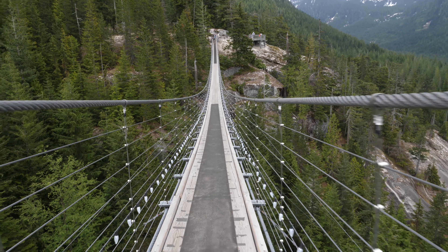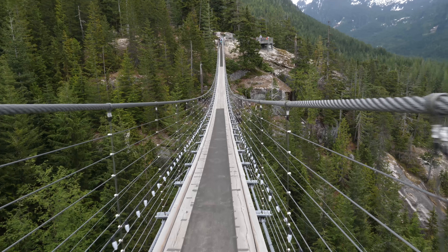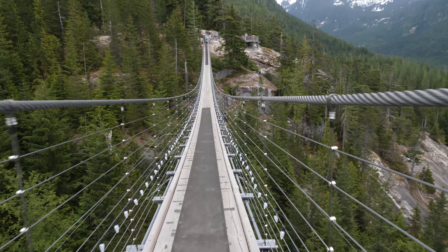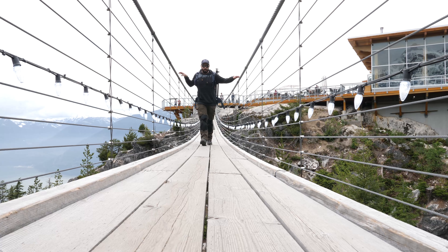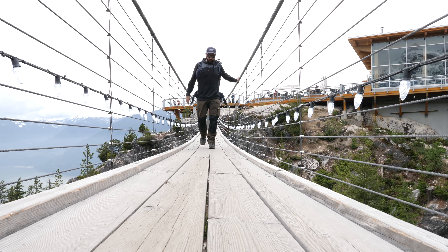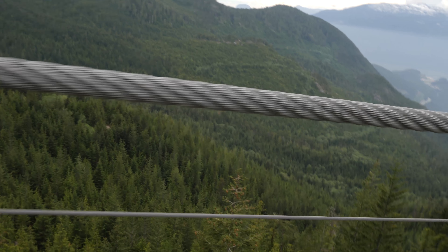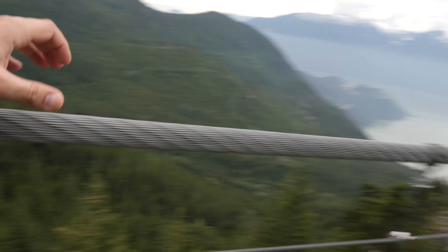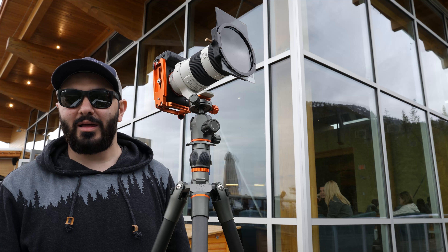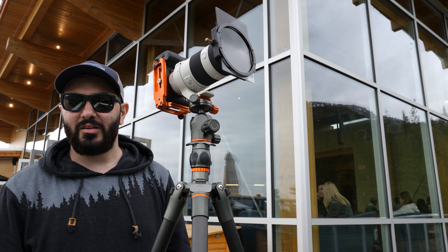Hello everyone! Today is kind of my last day here in Osler, BC. And my friends and I were kind of overcast today, so we decided to actually go up the gondola that has some nice views apparently on top.